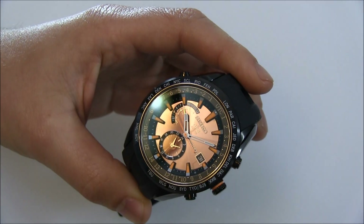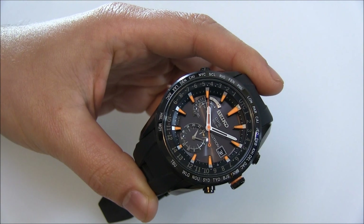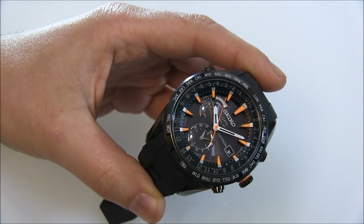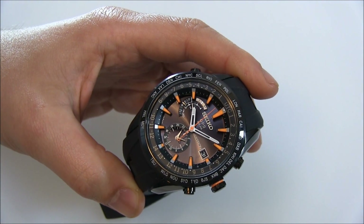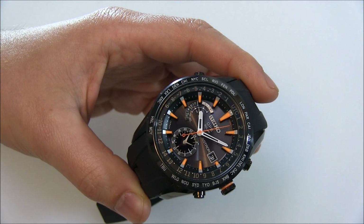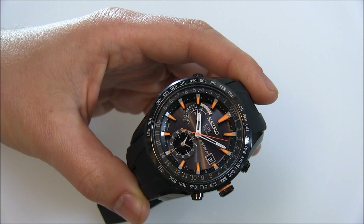What Seiko did a couple years ago is they came out with this sort of homage piece to commemorate 40 years of the original Astron. Then they brought back the Astron name for this watch, which is a new generation of timepieces — a quartz-based watch that receives signals from GPS.